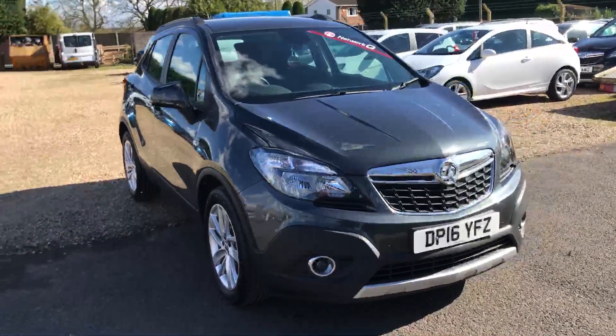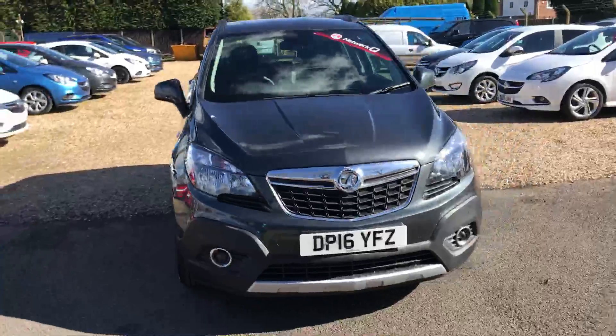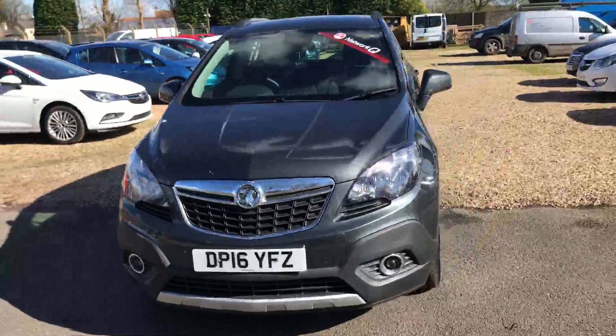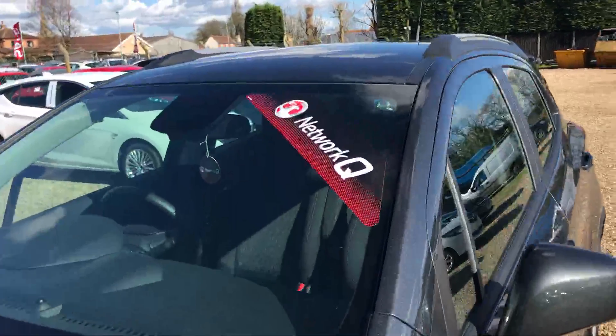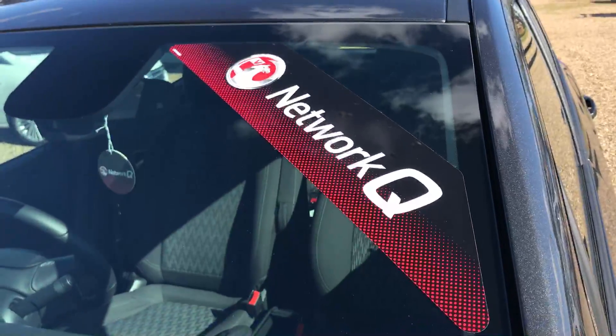For more information about this particular car or any other vehicles we have in stock, please contact the sales team on 01526 860 221, or email sales at 12s.co.uk. Thank you for viewing.